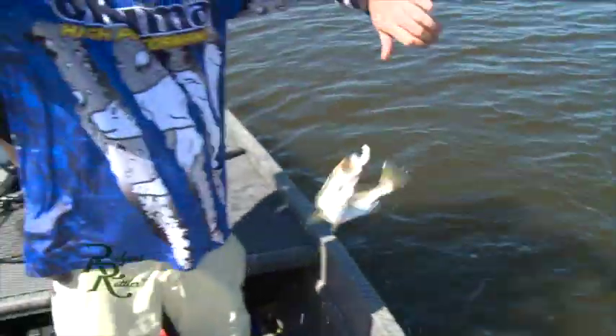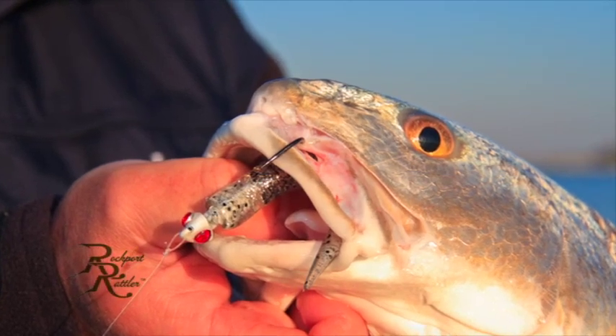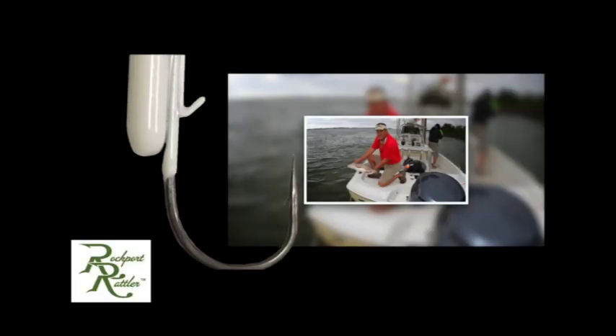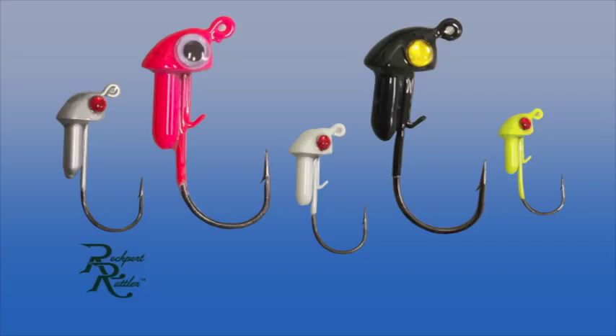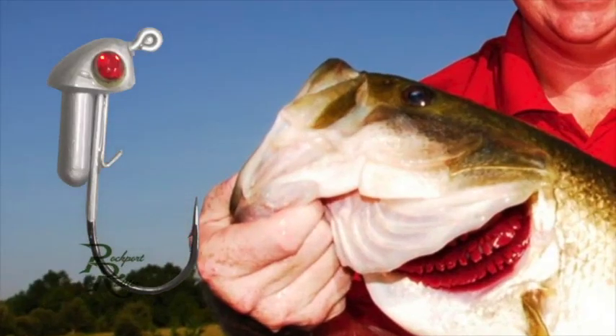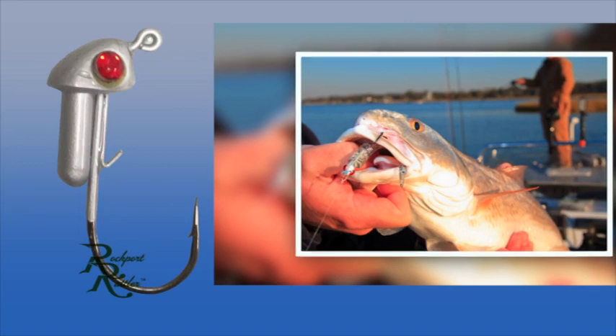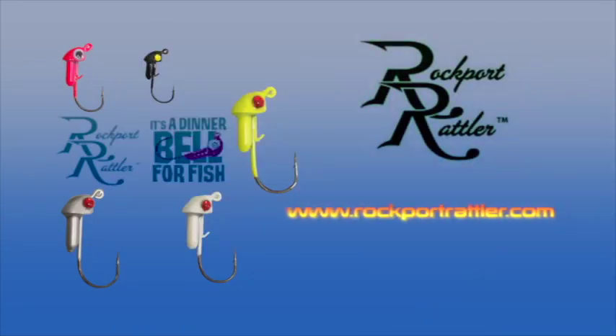Think all jig heads are the same? They're not. With its unique rattle chamber, the Rockport Rattler is literally a dinner bell for fish — so unique it was awarded a U.S. patent. The light-reflecting eyes work well in both clear and muddy water, and colors and sizes separate the Rockport Rattler from the rest. It works for both salt and freshwater species. Just add your favorite soft plastic, cast, and tell the fish it's suppertime. The Rockport Rattler — a jig head that fish can hear — available at tackle stores near you or online at www.rockportrattler.com.